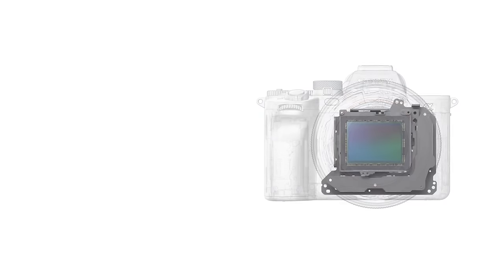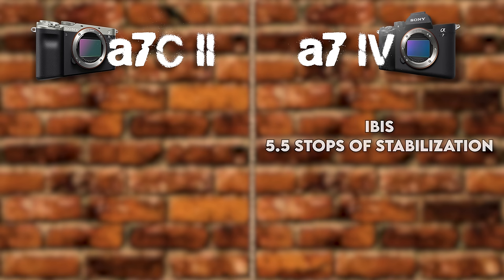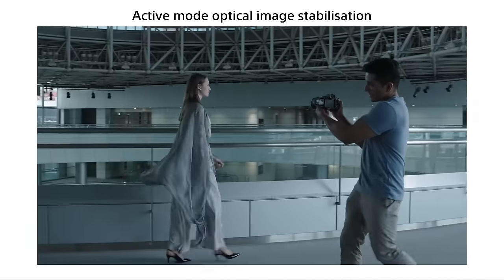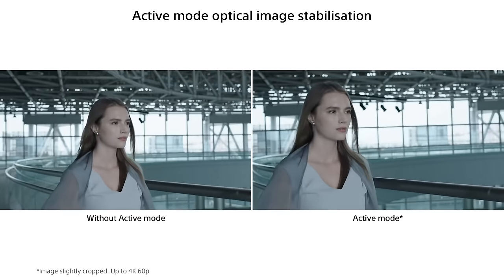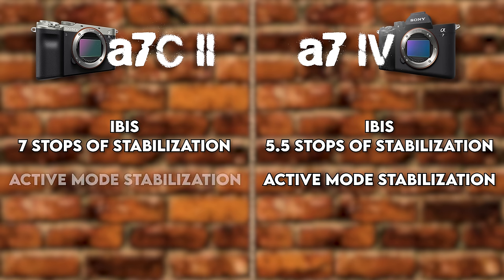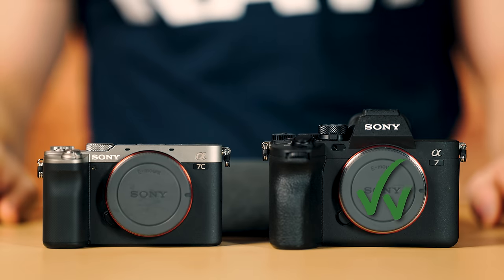Moving on to image stabilization — both cameras have IBIS built in. The A7IV gives you up to five and a half stops of stabilization, plus an active mode that crops in slightly for extra stability. The A7CII has up to seven stops of stabilization with IBIS, and also has active mode. Seven is better than five and a half, so the A7CII earns one and a half check marks here.